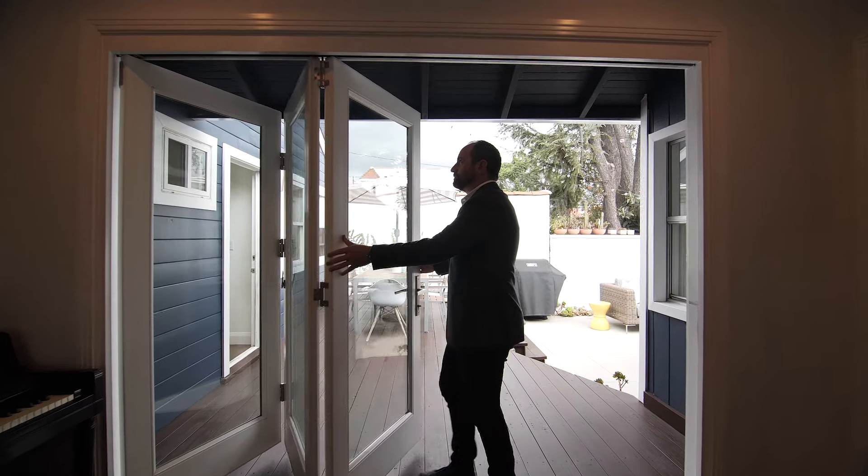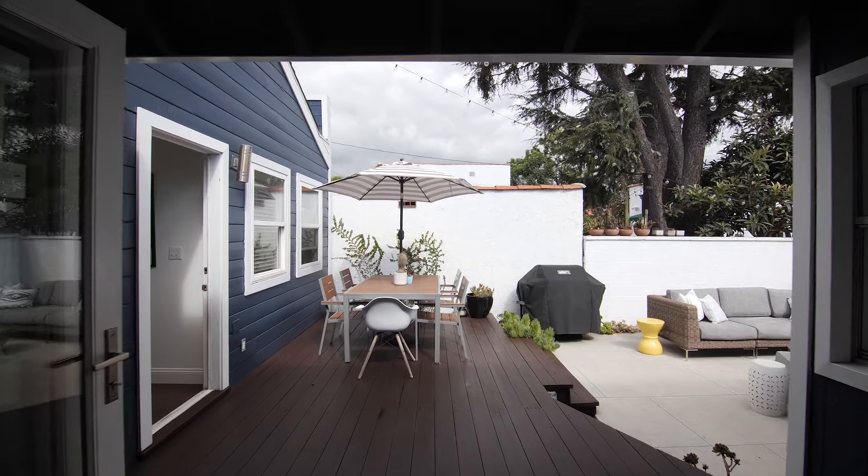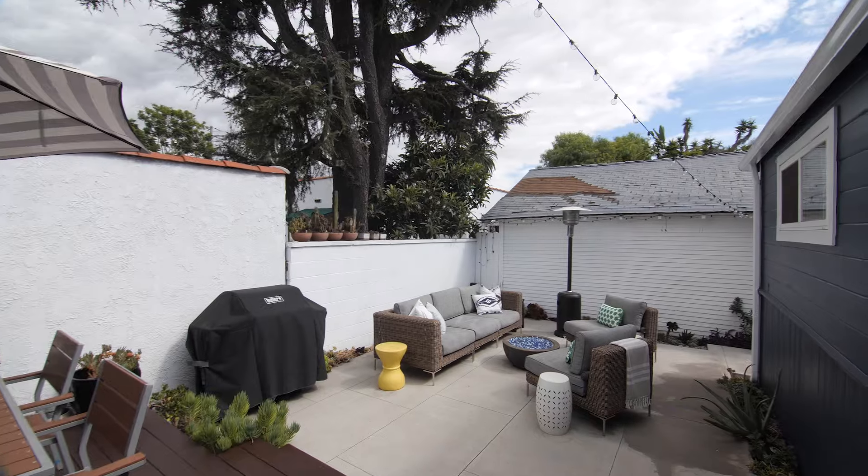Folding doors completely open, creating an indoor-outdoor flow that seamlessly connects the inside to the backyard.